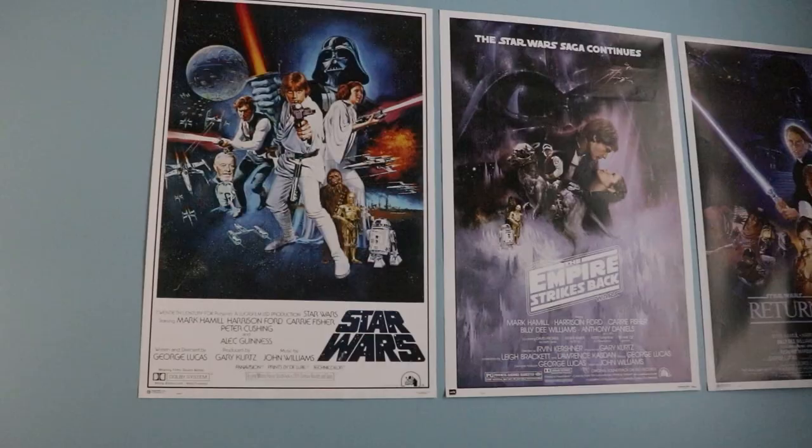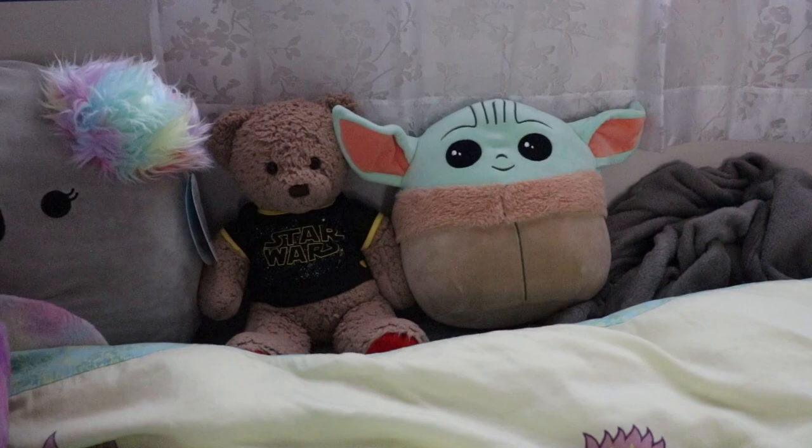Hi! My presentation today is about the evolution of special effects in Star Wars between 1977 to 2019. I'm a pretty big Star Wars fan. I didn't actually watch the movies until 2015, which I know is kind of late, but I just never got around to it until The Force Awakens was coming out and I really wanted to see what it was all about.